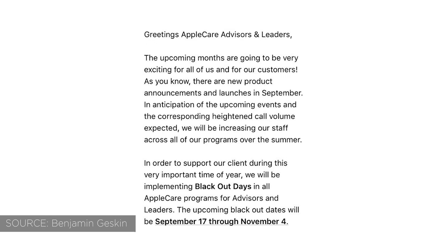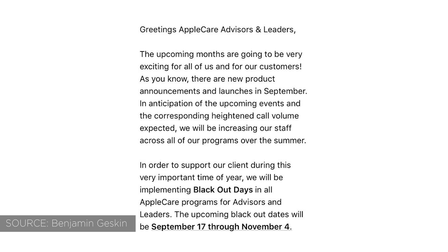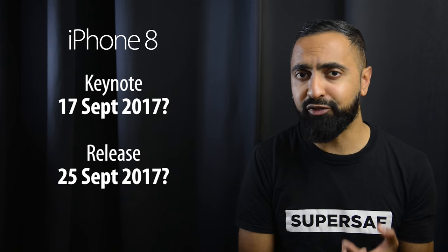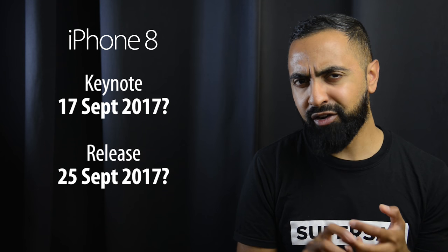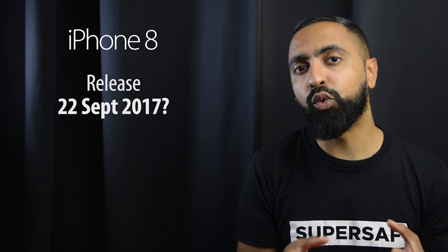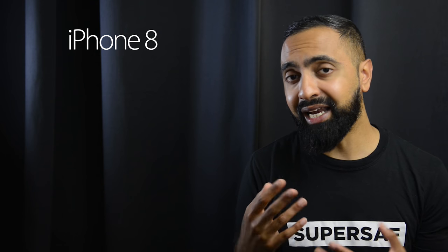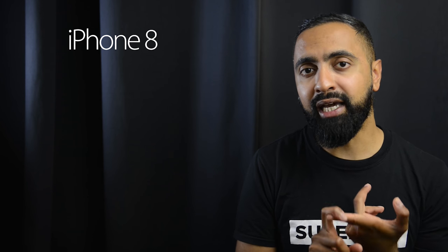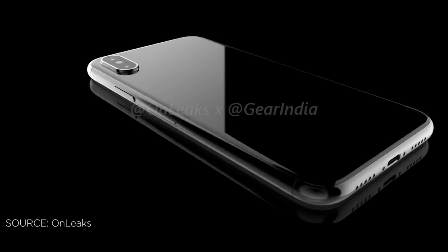The final leaks are around the date — the keynote and release date. There's a blackout period being talked about, which is when Apple employees can't take time off because it's all systems go. The dates that have come out are the 17th of September for the keynote and the 25th of September for the release. Most experts have dismissed this leak because the 17th is a Sunday and the 25th is a Monday, which are unlikely days for Apple. The release is usually on a Friday, so we should be looking at around the 22nd of September. The special iPhone 8 may come a little bit later, meaning we could get the iPhone 7S and 7S Plus first.